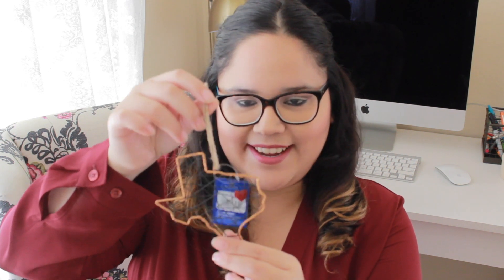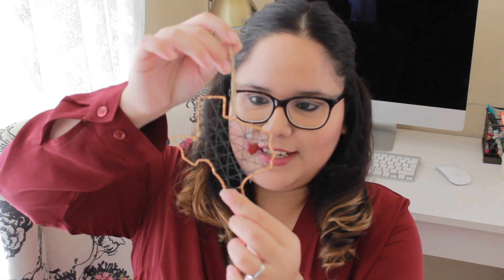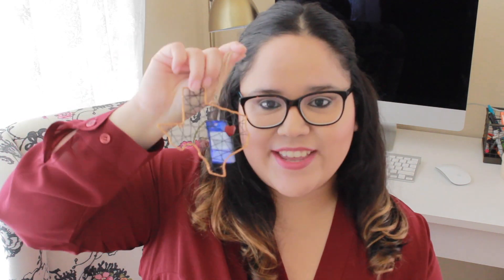The next thing from Kohl's is this adorable ornament — it's a Texas sign with a little heart on it. When I saw it I thought it was so cute and perfect for a Christmas tree. It was $6.99 but I got it for around $3. I think every Texan should have a little Texas ornament on their tree — it's mandatory!